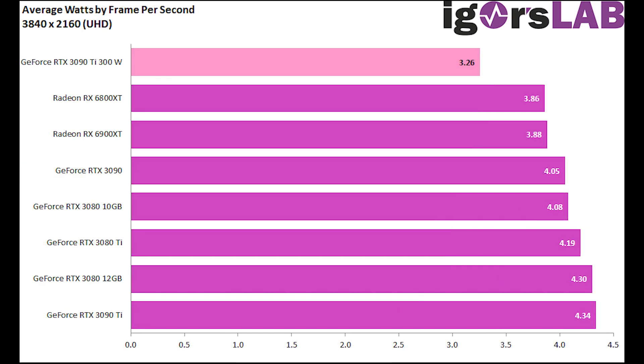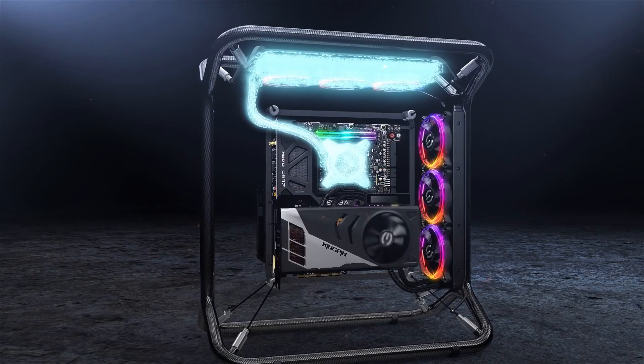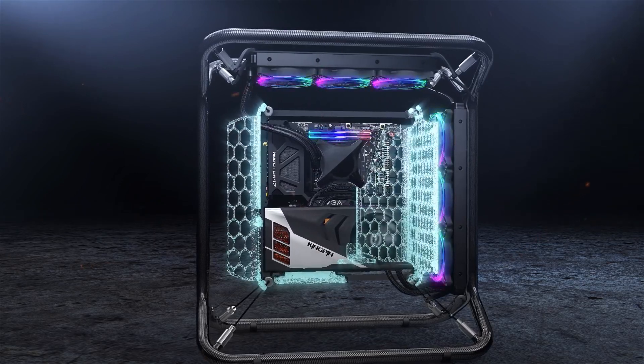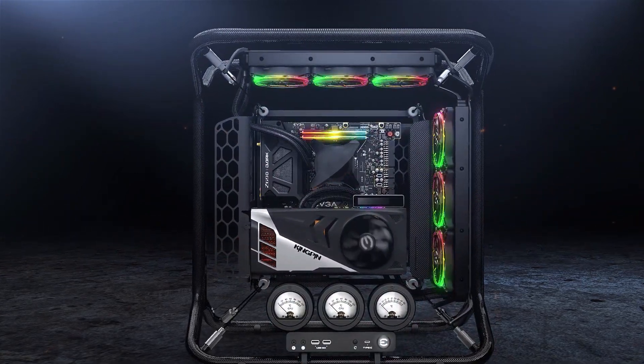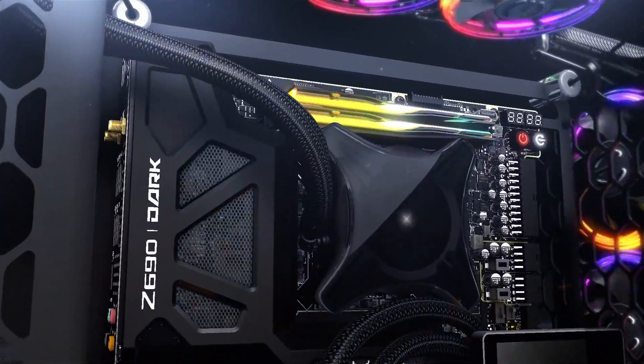It roughly beats them with an average 5 to 15% margin and provides more FPS per watt. According to the tests, the average watts consumed per frame per second was lowest for the RTX 3090 Ti at 3.26W. However, when the power limit is removed, it increases to 4.34W, which is the highest among all. This tells us that the RTX 3090 Ti is made to push the limits with that extra 150–200W of TDP, which makes it a poor choice for its price.